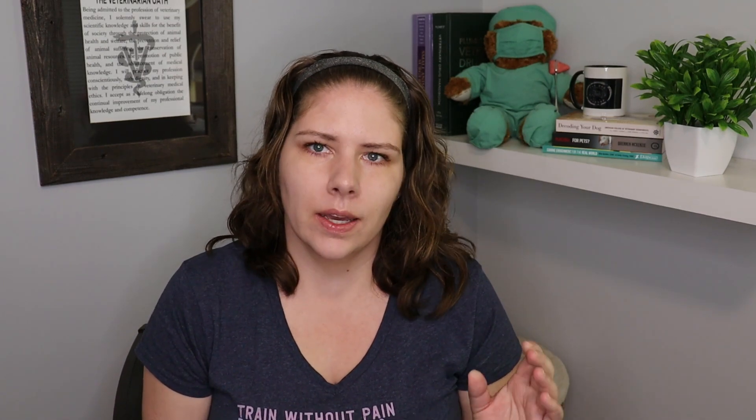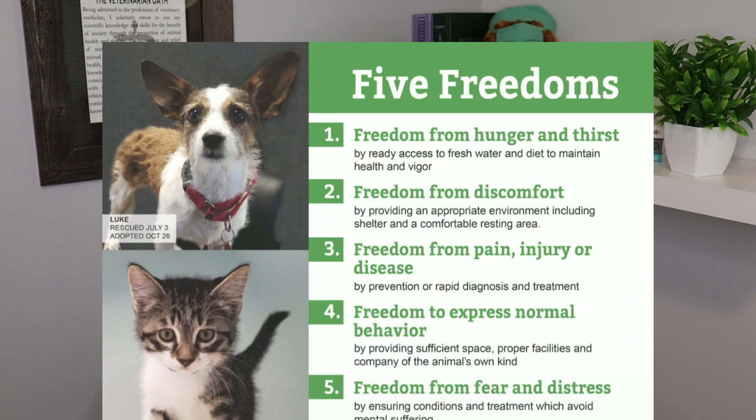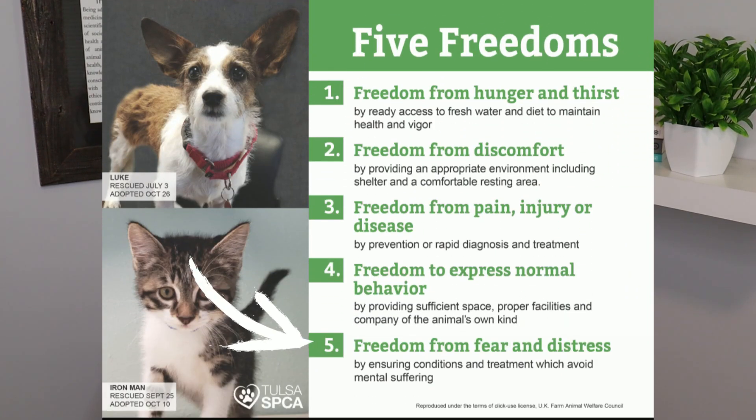The next reason we recommend positive reinforcement relates to the five freedoms that all animals should have. Included in those is the freedom from fear, stress, and anxiety. We have many research studies indicating that using the other quadrants of behavior modification increases stress behaviors, fear behaviors, and cortisol — a stress hormone. When we use positive reinforcement, we don't see that. So using positive reinforcement is better for animal welfare.